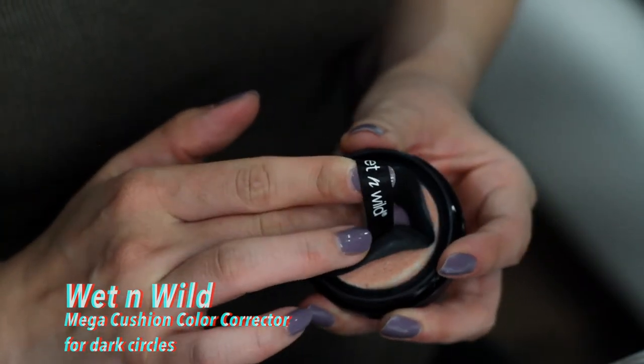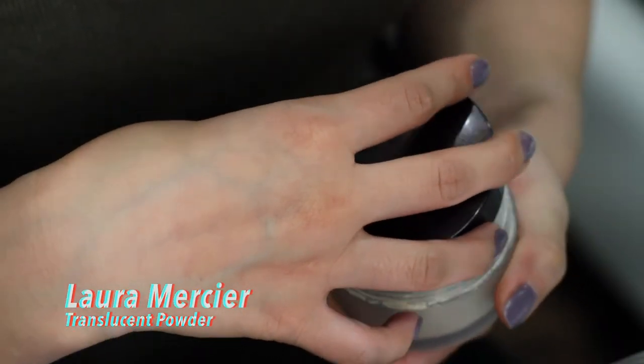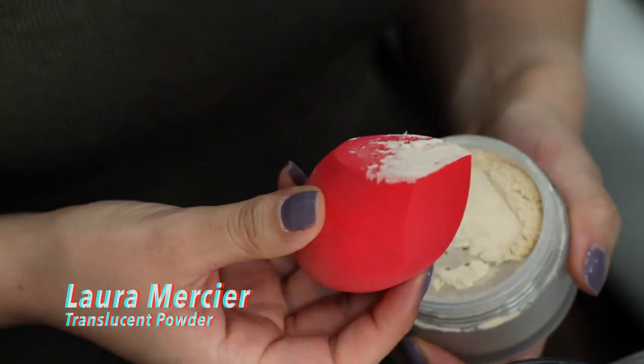I have dry lips as well, so I always wipe off any foundation on my lips and apply a colored lip balm to keep them nourished until I apply lipstick later. I'm taking the Wet n Wild Mega Cushion color corrector for dark circles. Then I'm using the Laura Mercier Translucent Loose Setting Powder — I pick some up on the flat edge of the sponge and run it underneath my eyes to prevent creasing. I'm leaving a bit more powder on because we're working with dark shadows today in case there's any fallout.